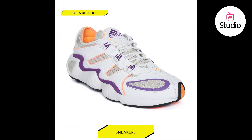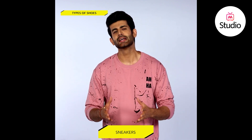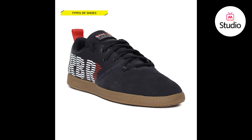Sneakers. These are the most versatile shoes you can have. Wear them with denims, shorts, or match your kicks with something slicker like a blazer with denims or chinos. Whether you're high top or low, these are super comfy to wear and look so chic. So what's not to love about a pair of sneakers?